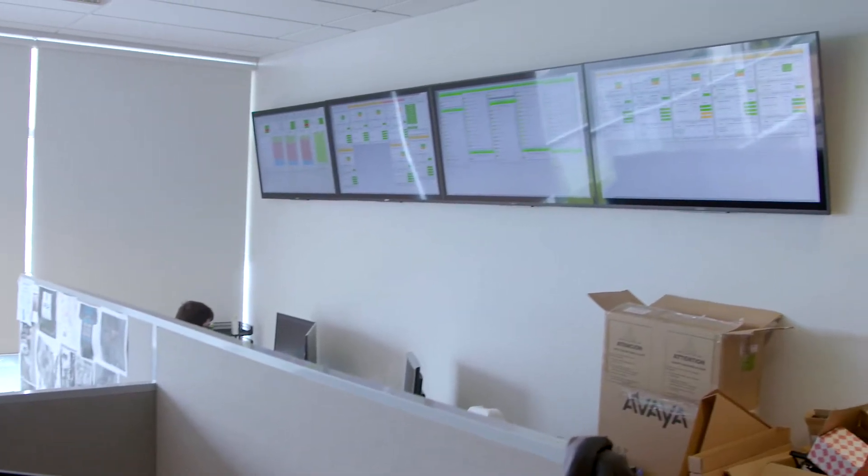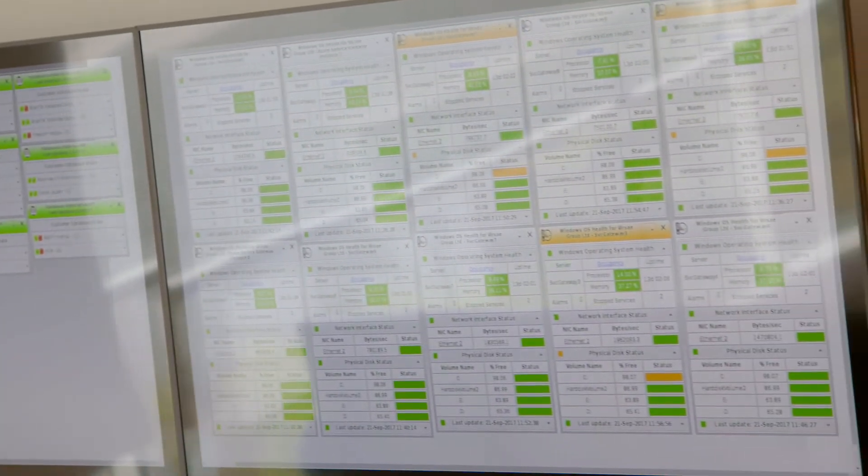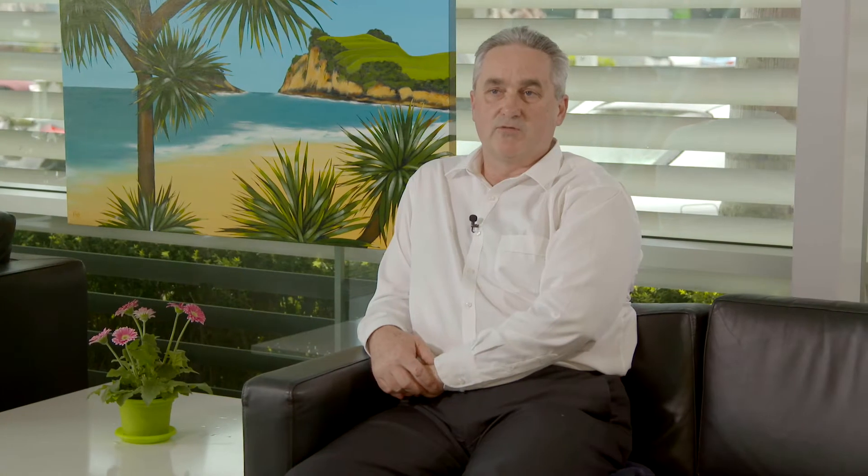One of the key features of VSM is voice quality management. Voice quality management allows customers and partners to see the quality of voice and video calls happening through a customer's network and use that information to ensure that there is a good user experience for all people using the unified communication systems.